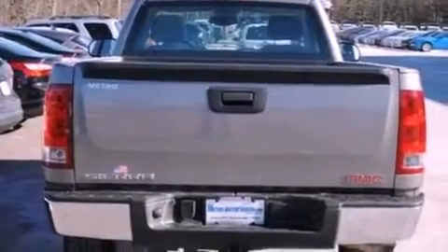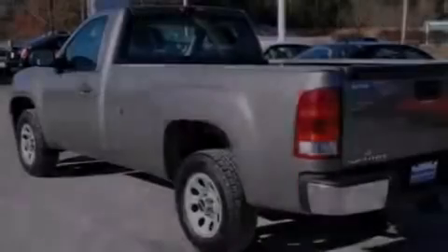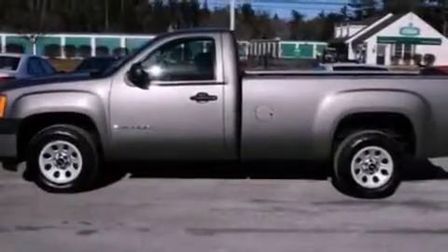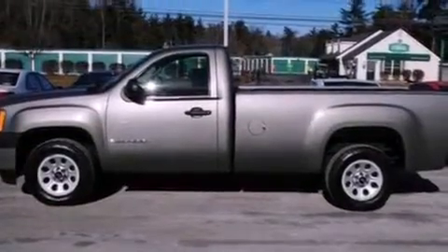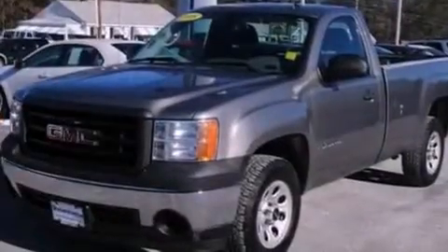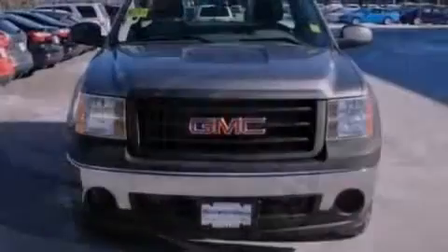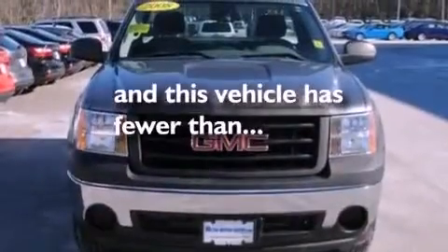Features include XM Satellite Radio, a double wishbone independent front suspension, a low tire pressure indicator, 17-inch wheels, an engine immobilizer theft deterrent system, a passenger-side vanity mirror, 12-volt power outlets, dusk-sensing headlights, privacy glass, and this vehicle has less than 60,000 miles.